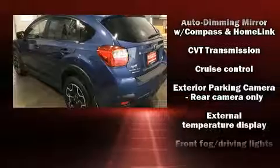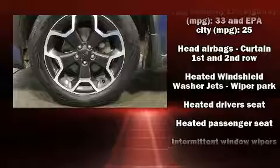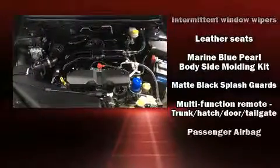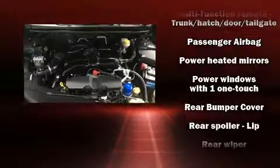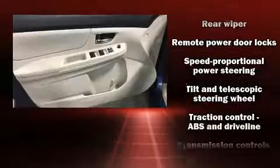Subaru also prioritized safety and security with features such as dual front impact airbags with occupant sensing airbag, front and side impact airbags, traction control, brake assist, a security system, and four-wheel disc brakes with ABS.